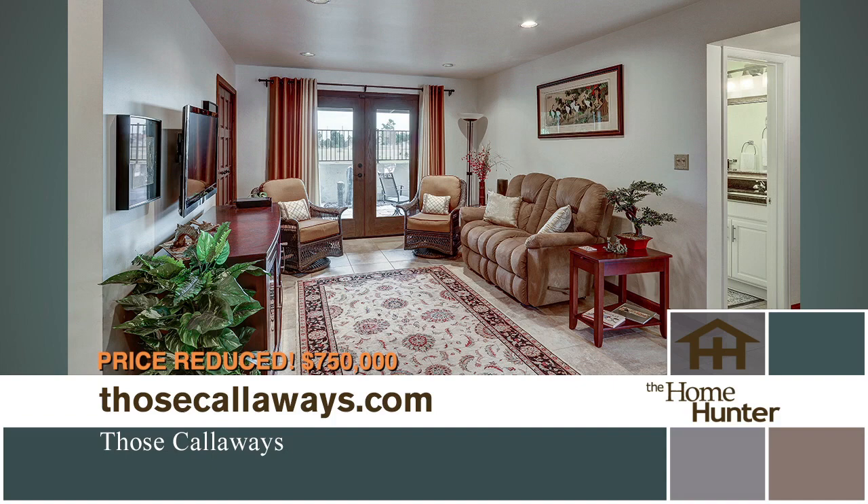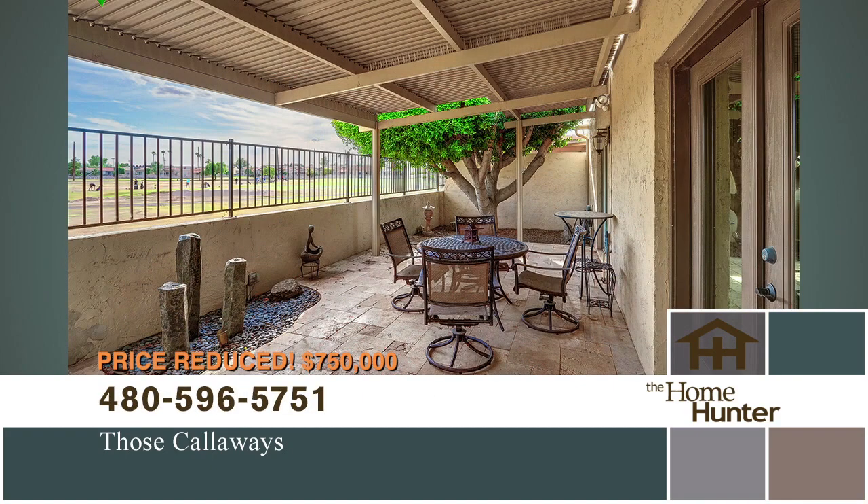This home is a great value and priced at $775,000. It is brand new to the market, so go see it this Sunday at the open house from 1 to 4. For more information, call 480-596-5751 or visit their website at thosecalloways.com.